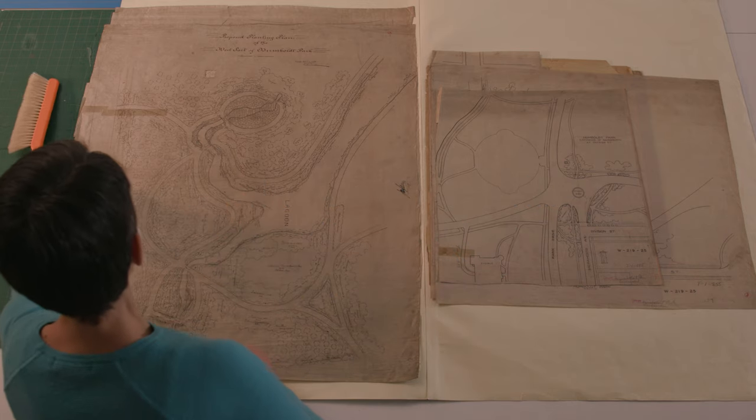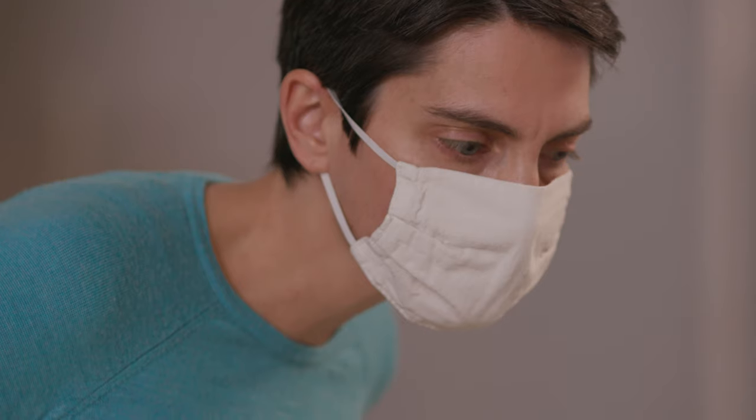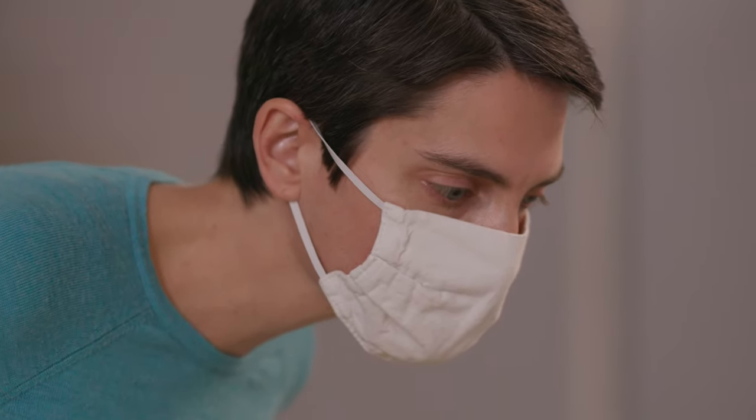My name is Johanna Russ and I'm a Senior Archival Specialist here at Harold Washington Library Center and Special Collections of Chicago Public Library.